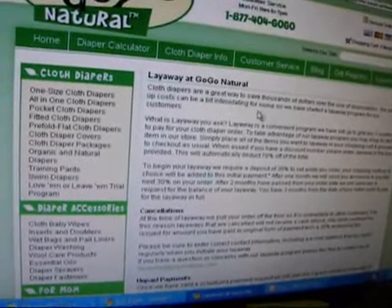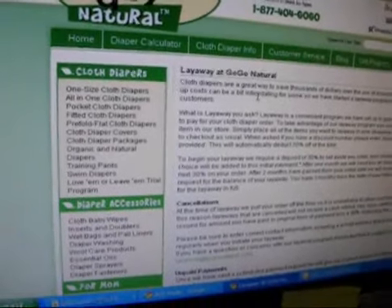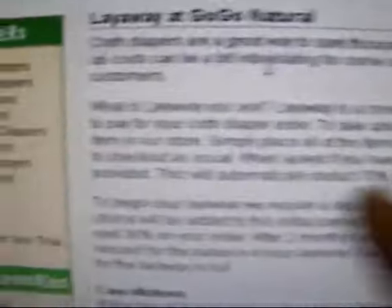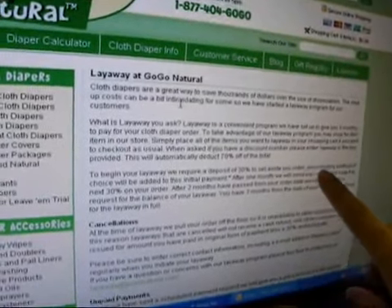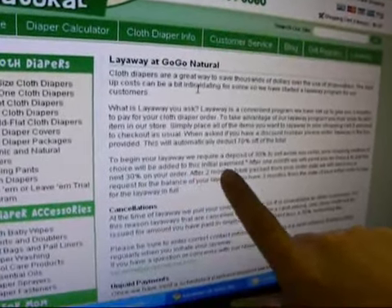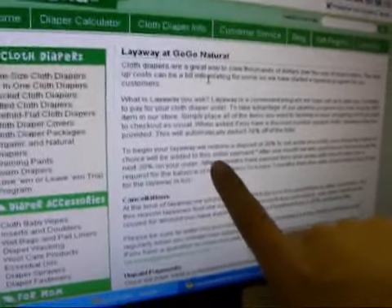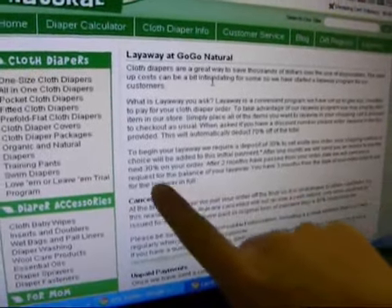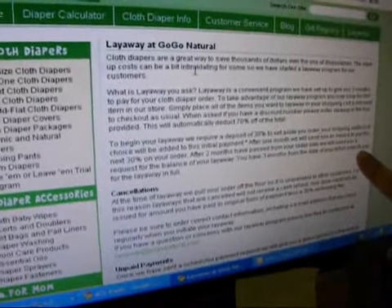How you do it is, once you checkout, you enter in the code — I think it is the code 'layaway'. It says please enter layaway in the box provided. This will automatically deduct 70% off the total. They require a 30% deposit, and your shipment method choice will be added to the initial payment. After one month, they will send you an invoice to pay the next 30% on your order. After two months have passed from your order date, they will send a request for the balance. You have three months from the date of your initial order to pay for layaway in full.